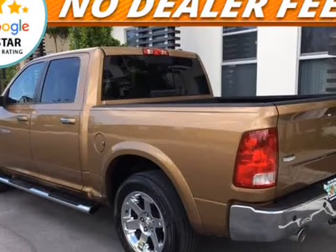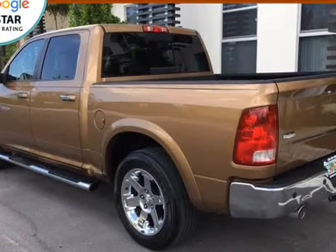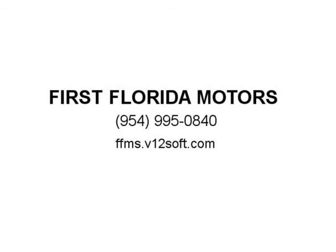Over 45 quality Florida vehicles available. Call or text Don at 954-734-4700 or 954-995-0840. Check out our 5-star rating and reviews on Google and Facebook. Visit us at FFMS.V12Soft.com.